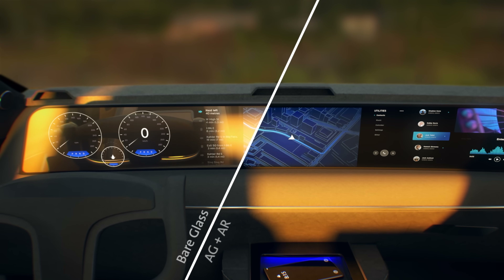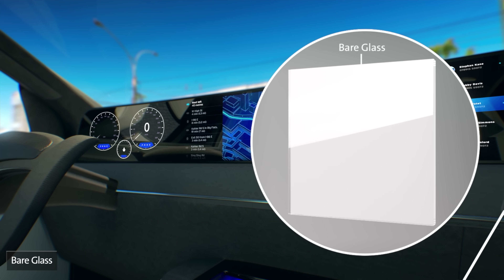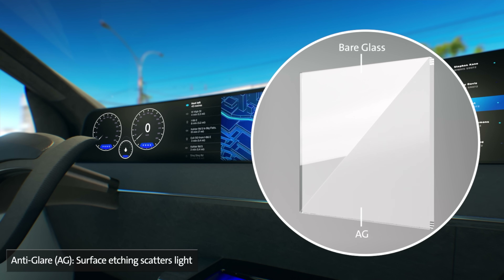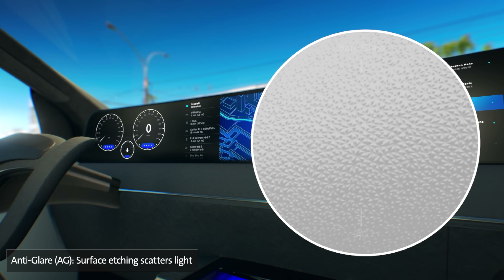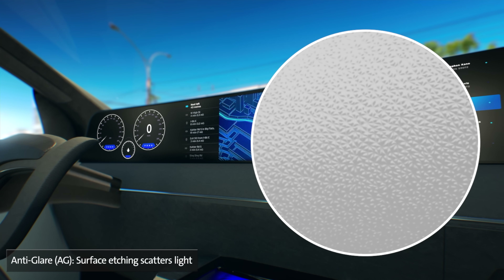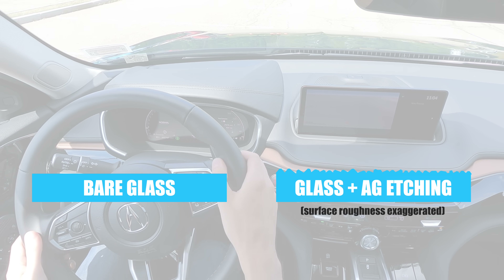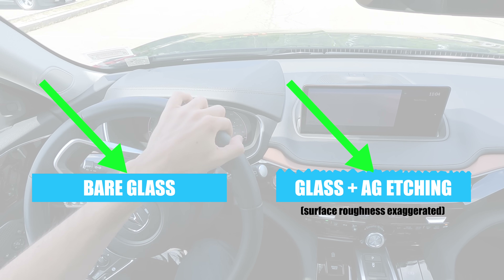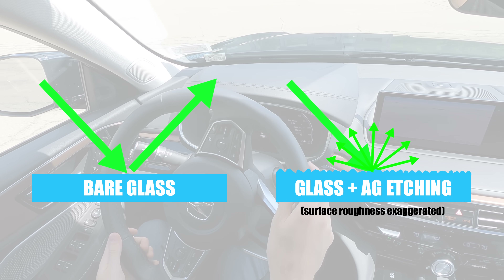Two technologies are critical for managing sun reflection: anti-glare, or AG, and anti-reflection, or AR. Anti-glare is all about readability. It's a subtractive etching process that changes the surface of the glass by removing a very small amount, creating a surface roughness at the nanometer level so that light reflects out in all directions rather than directly back to the eyes of the driver.